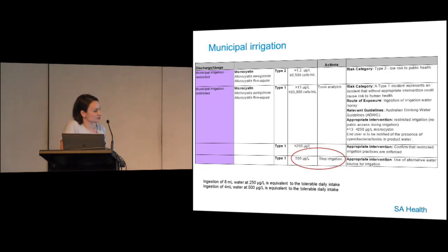To put these toxin levels into perspective: ingestion of 8 ml of water at 250 micrograms per litre would be equivalent to the tolerable daily intake for microcystin. At 500 micrograms per litre, ingestion of just 4 ml would give you the tolerable daily intake.